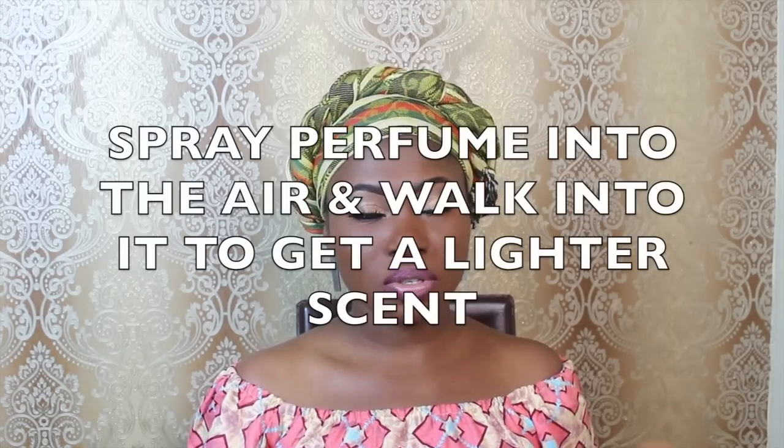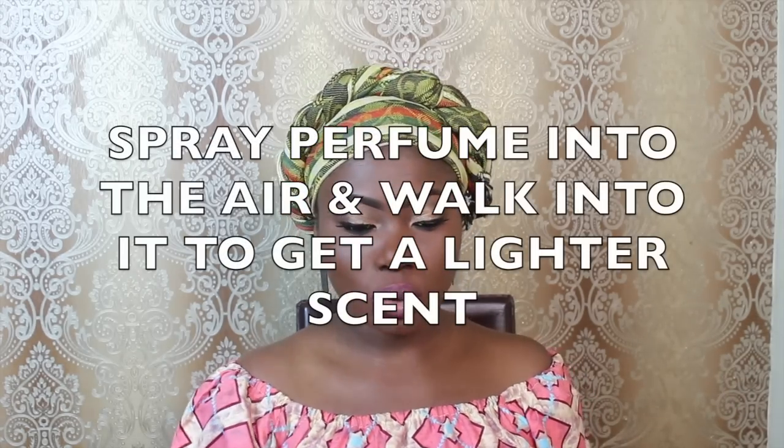For a lighter scent — you see people doing this but some of us might not know the reason why. If you want to wear a strong perfume but at the same time you don't want to appear as having a very strong scent, just spray it into the room and you walk into it. That way the quality of the perfume is not lost and you don't have that strong pungent smell. Just spray it into the air and walk into the scent.